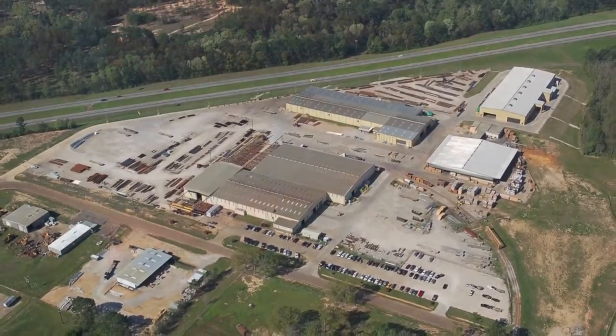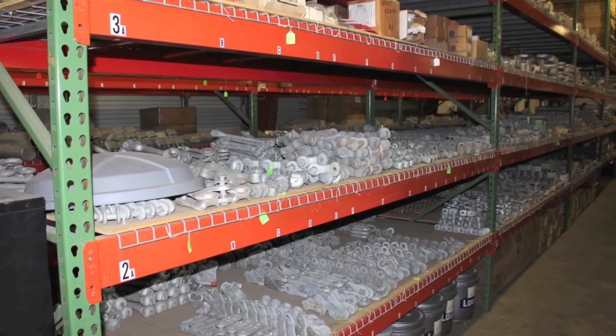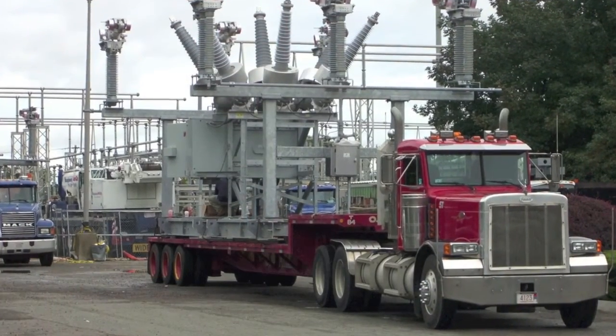If your project gets delayed, our warehouse can store and protect your equipment from theft, damage, and part loss, releasing it to your site on an as-needed basis.